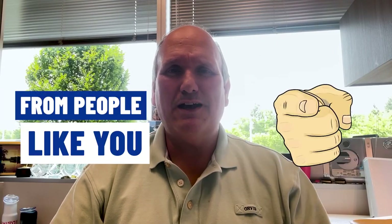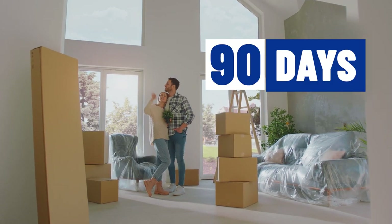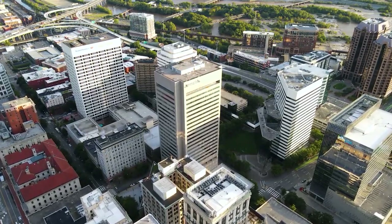If this is your first time on the channel and you want to know everything about living in Richmond, Virginia and the surrounding counties of Hanover, Henrico, Chesterfield, New Kent, Goochland, and Powhatan, subscribe below and tap the notifications bell so you can be the first to know about the market in Richmond, Virginia. My name is Scott Durnley with Joyner Fine Properties. My team and I get calls from people like you every single day looking for help making their move to Richmond, Virginia, and we absolutely love it. Whether you're moving in nine days or 90 days, give us a call, shoot us a text, send us an email — all that information is right below.